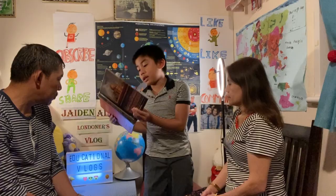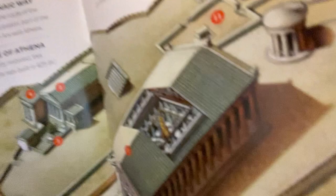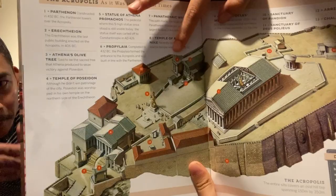Although Poseidon didn't win patronage, there was a temple about him in the Acropolis, and he was worshipped there on the northern side of the Erechtheion. So I'm going to show you the layout and what it looks like, because it's not that large. It's next to the Erechtheion. You can see it's over here — this is the small building, and then this is the Erechtheion.